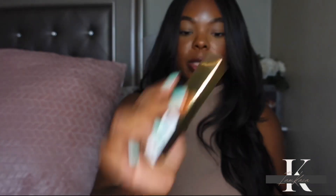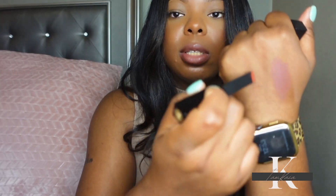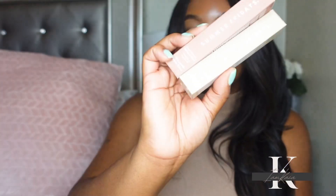I also got the YSL Slim Matte Lipstick in shade 313. I've been looking at this shade for a long time and every time I went to purchase it, it was sold out on Sephora's website. It's a nice orange shade and y'all know I love orange lipsticks. I also picked up a Gucci matte lipstick in the shade Ruby Firelight — I don't ever remember seeing this shade before, and it looks like a beautiful orange, almost like Agatha Orange but not as bright.